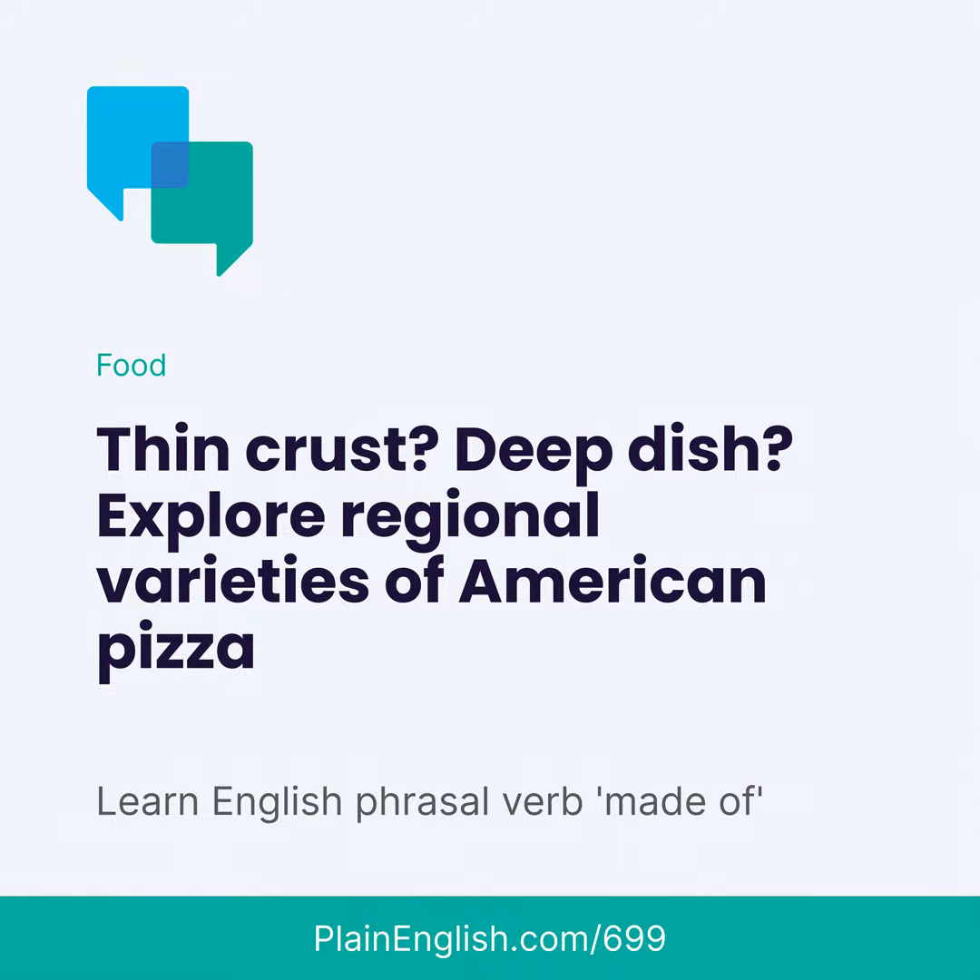Again, listeners in Italy, I apologize — but this pizza is good. I lived a long time in Chicago, but I grew up near New York, and I have to say I like New York pizza the best. You can get a whole pie or just a slice. Here's how it works if you just want a slice: a pizza restaurant makes a bunch of pizzas with different toppings, and they're all under glass.